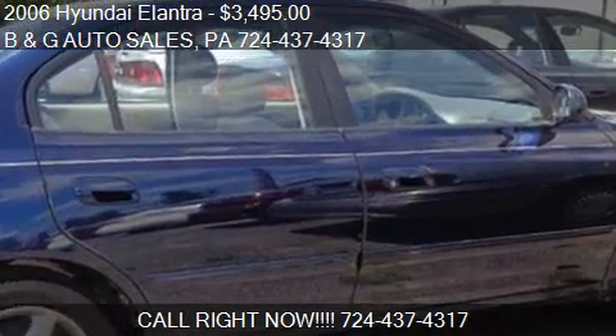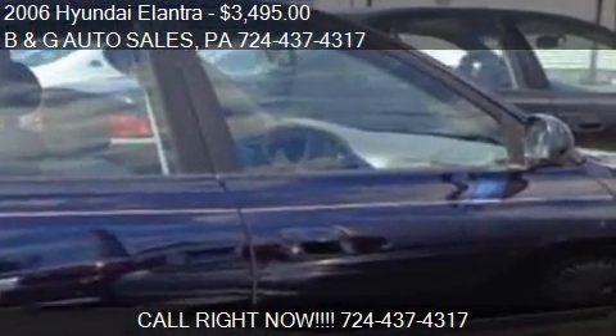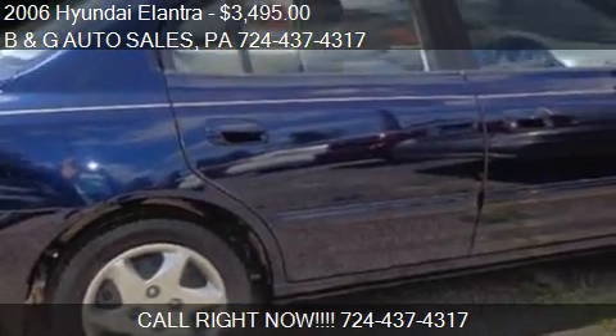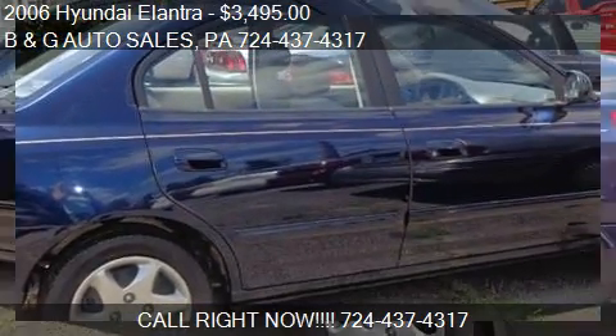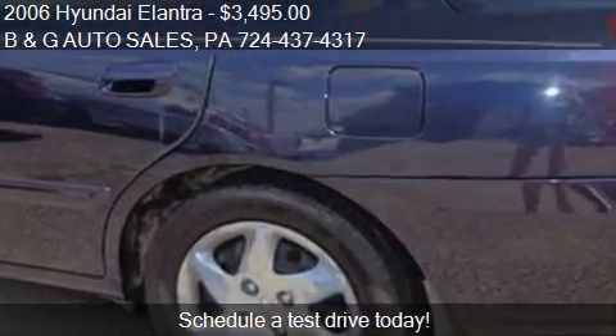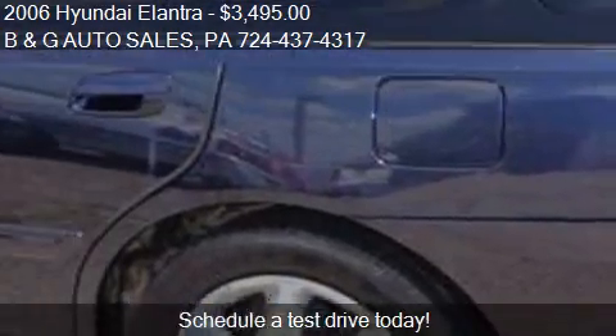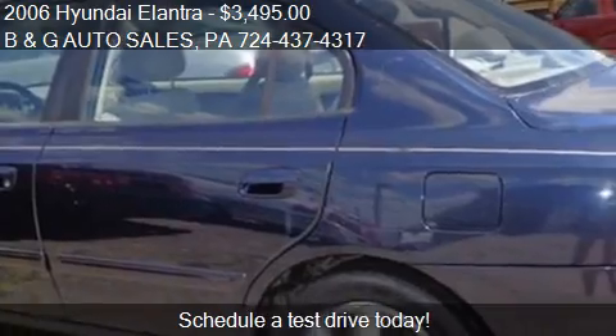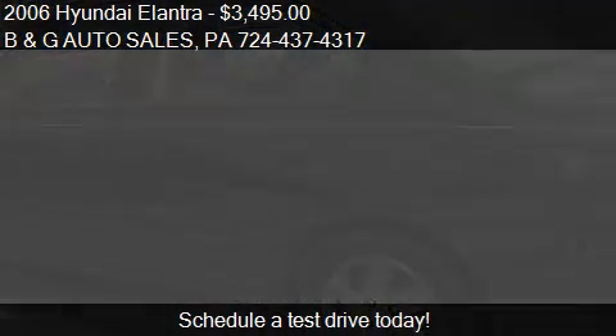This 2006 Ailanthra is offered by B&G Auto Sales, priced at $3,495. This Ailanthra is ready to sell and has just over 162,527 miles.